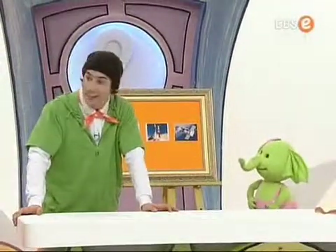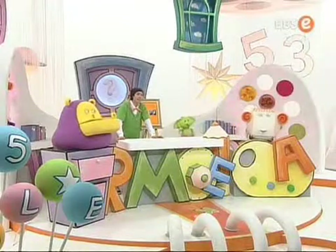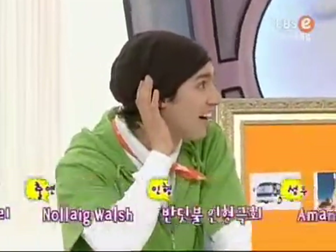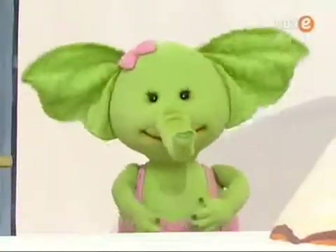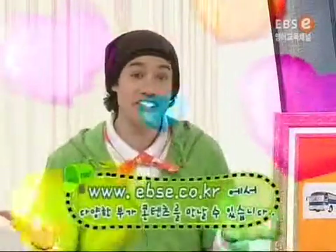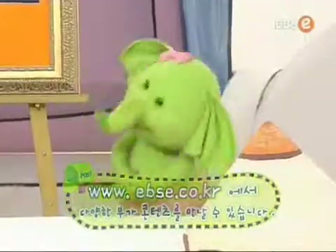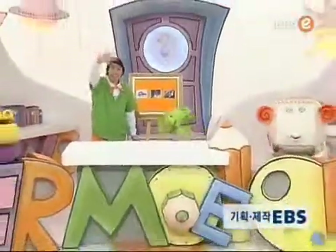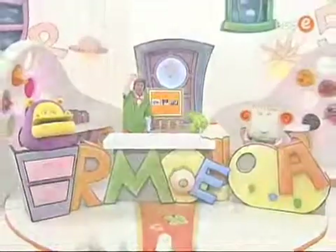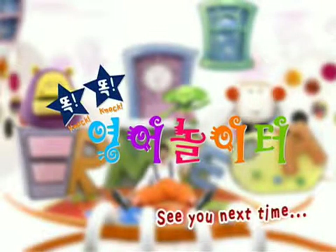Did you all have fun? Yeah! What about you, friends? Did you have fun? Good. One more. What shape is it? Friends, can you see a shape? That's right. I love you. Ha ha. Me too. See you next time. Bye!